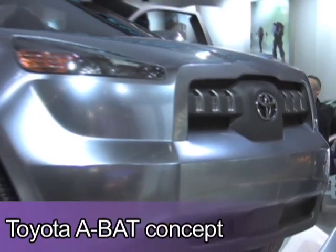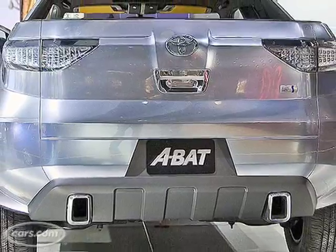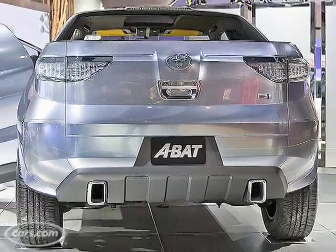The Toyota A-Bat concept is a hybrid small pickup truck. Now, people think truck and hybrid don't go together. In fact, people don't want hybrids — they want what they want, and they want it to be a hybrid. Environmentalists may say the only good truck is no truck. Meet us halfway: the only good truck is hybrid. Kind of this way with a thumb.